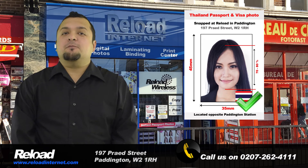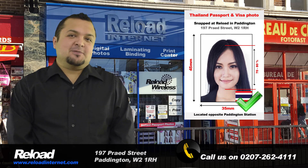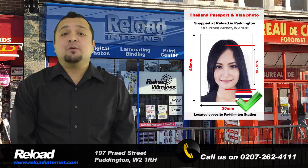Hi there! We are a professional passport and visa photo studio based in Paddington, London, called Reload Internet. We can take your passport or visa photo for Thailand and print the photographs instantly while you wait, in our store with no appointment needed.